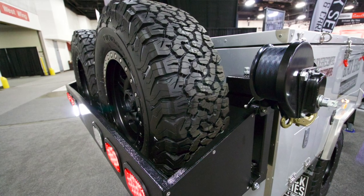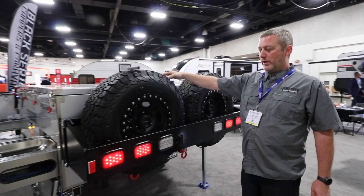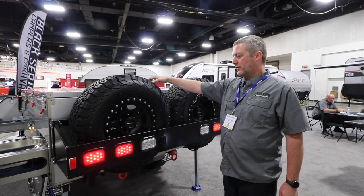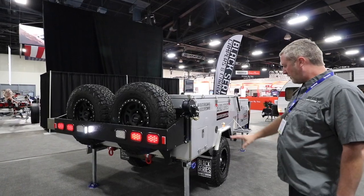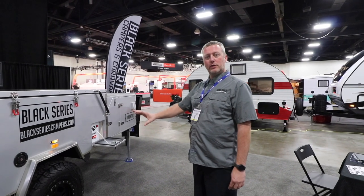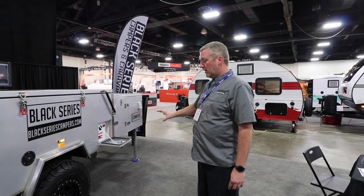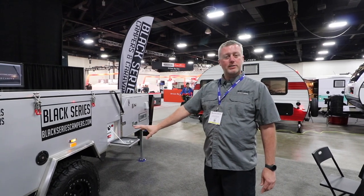All of our trailers are equipped with BFGoodrich KO2 tires, load range D. They're actually a little overrated for the trailer, but I wanted to use a good quality off-road tire. Our frame is full galvanized steel with a five-year structural warranty and a two-year limited warranty on everything else, including the tech canvas. The only things not covered are the brakes, the bearings, and the tires.